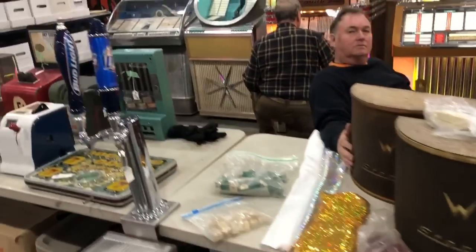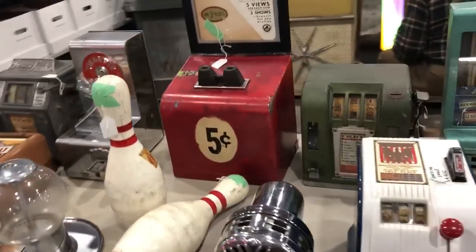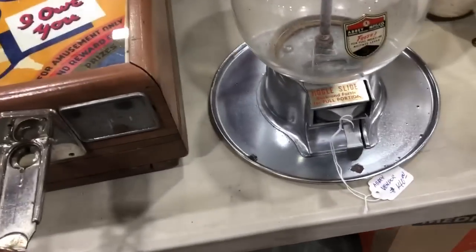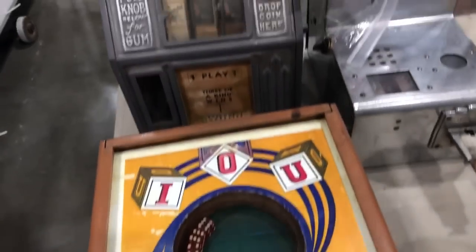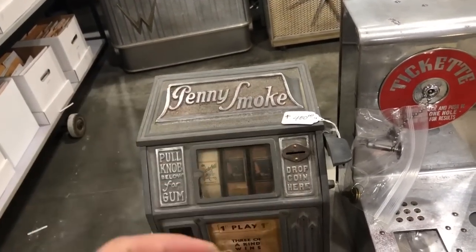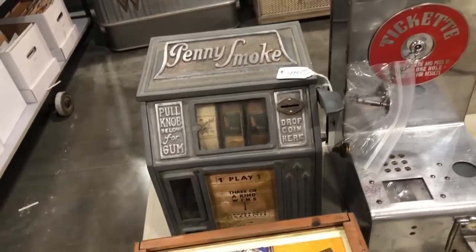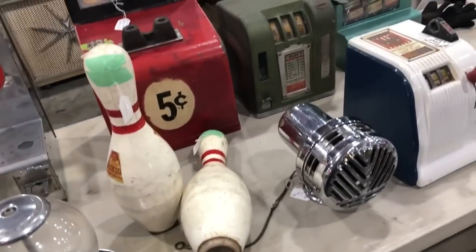I've had a good show myself. I'm real happy with it. So mainly jukeboxes, some trade stimulators over here, a little peep show over here, a little dice game over here. That's not bad — $325. Trade stimulators are gambling machines that don't pay out money. They may pay out a gumball or something like that. You would show the bar owner that you won and then they would pay you out — that's how they got around a lot of the gambling laws.